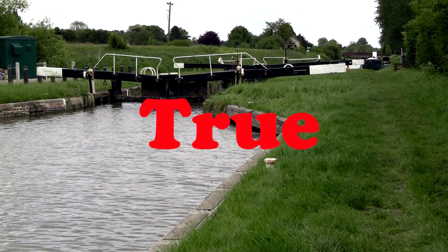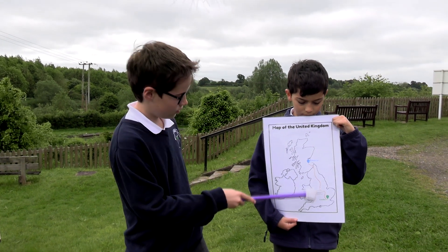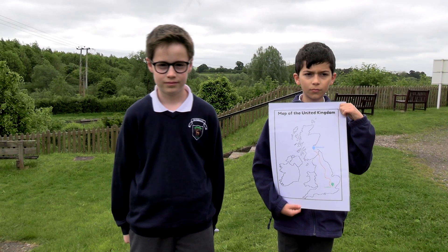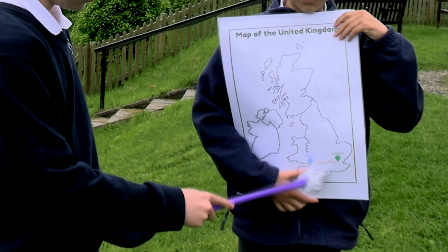True or false: there are 87 locks along the canal? True, there are 87 locks. True or false: the canal runs from London to Edinburgh? False, it runs from Bristol to London.